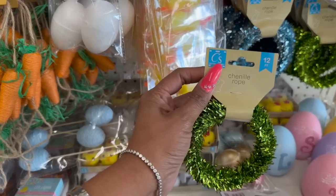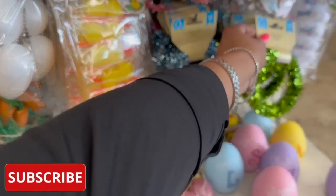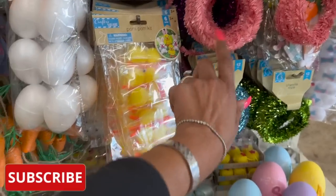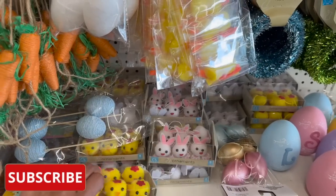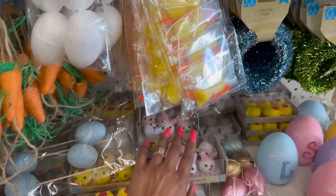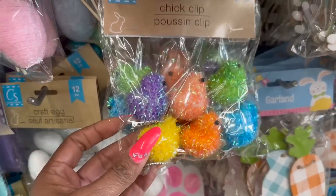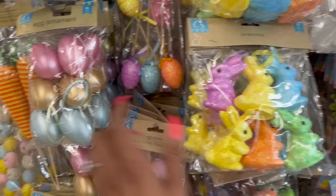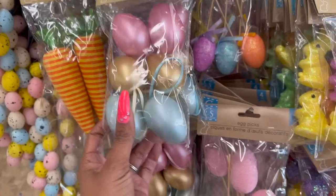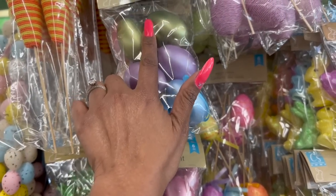We finally got some new Easter stuff in. They have the chenille rope — 12 feet — in green, blue, and pink. Then look at these little ornaments. They have the little chicks and the little bunny. Over here they have the chick clips. And then look at the little multicolor bunnies — those are adorable, definitely new. They also have egg ornaments in blue, brown, and pink, and then blue, purple, and green.